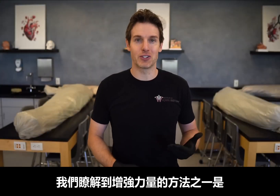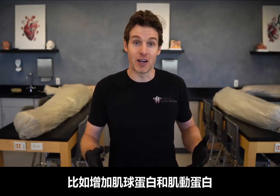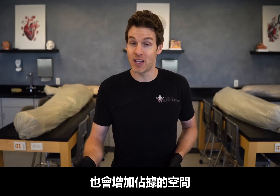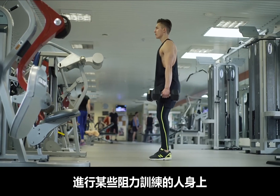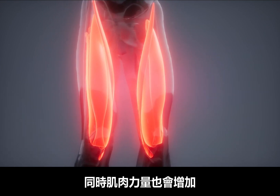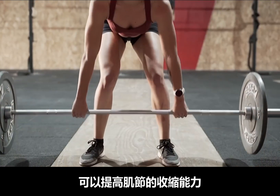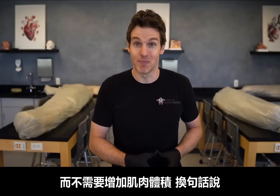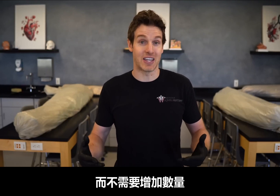Now that we understand muscle contraction more fully, we can learn some more physiological adaptations that occur with improvements in strength. One way to get stronger is to increase the number of contractile proteins within the muscle fiber — increase the amount of myosin and actin and you're going to be able to generate more force. However, if you make more myosin and actin, this is going to take up space and therefore increase the overall size of the muscle. This happens with certain types of resistance training — muscular hypertrophy going hand in hand with increases in muscular strength. However, it has been shown with certain types of strength training that you can have improved contractility of the sarcomeres and therefore generate more force independent of increases in muscular size — the sarcomeres and contractile proteins that you do have start to contract more forcefully without making more of them.